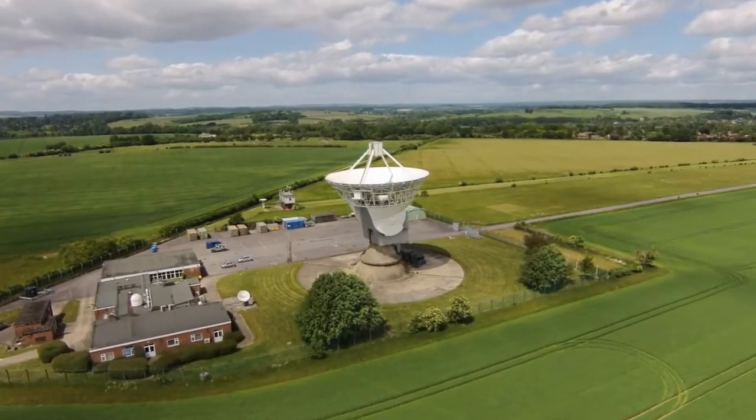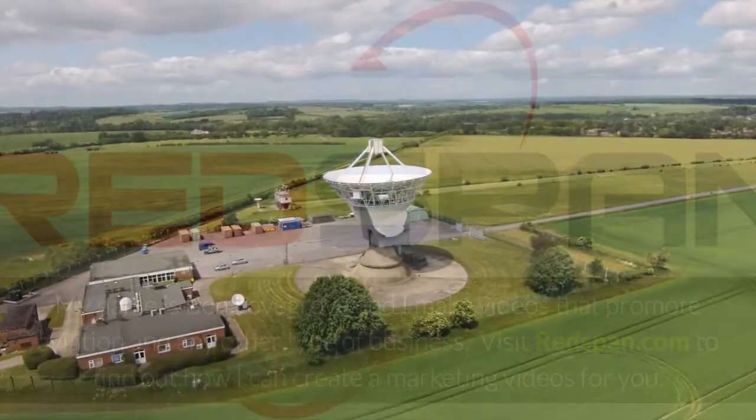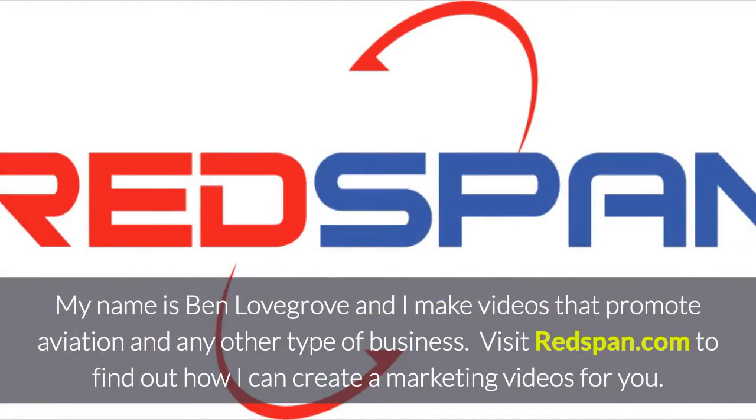And the site of a notorious crop circle formation. My name is Ben Lovegrove and I make videos that promote aviation and any other type of business. Visit Redspan.com to find out how I can create marketing videos for you.